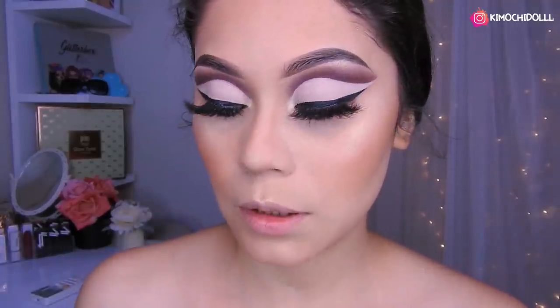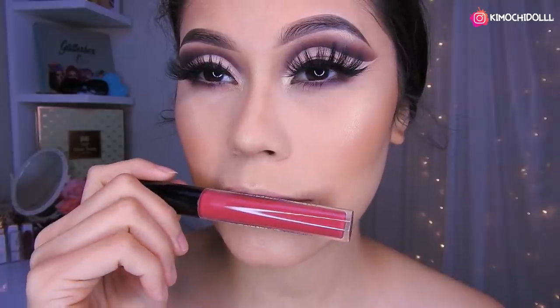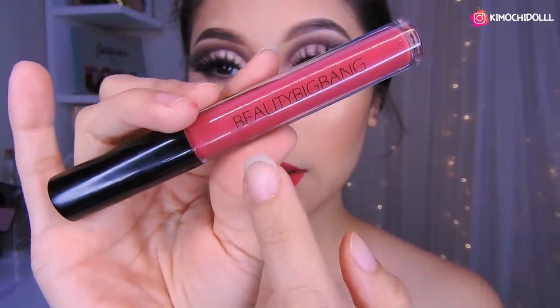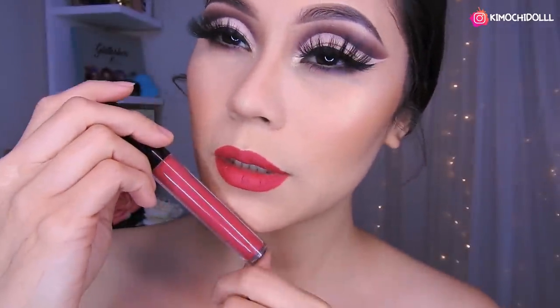Y bueno, creo que voy a elegir uno fuertecito — siento que se va a ver bonito. Este labial de aquí, pero no sé todavía. Según yo se va a ver bonito. El labial que estoy utilizando es de Beauty Bing Bang, este labial es el número... ahí pueden ver ustedes. Este color de aquí la verdad es que se mira bonito. Así que bueno mis quimochitos, espero que este maquillaje haya sido de su agrado. Si les gustó no se olviden dejarme sus deditos arriba y compartir este video. Cuídense mucho, gracias por ver este video, no se olviden activar su campanita para el próximo video que será mañana. ¡Nos vemos hasta mañana!